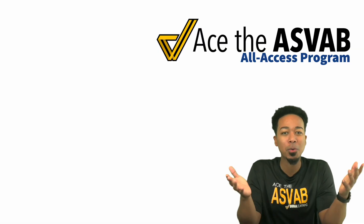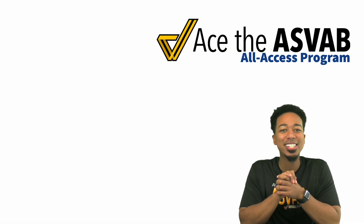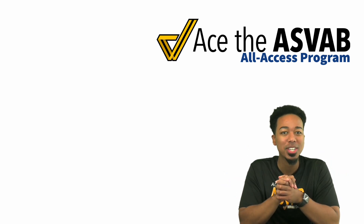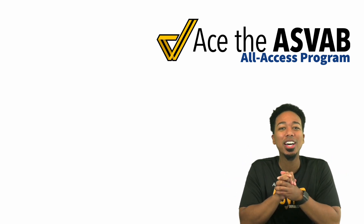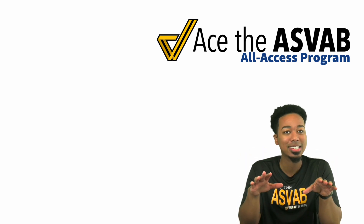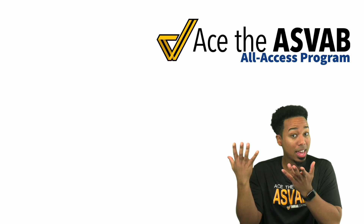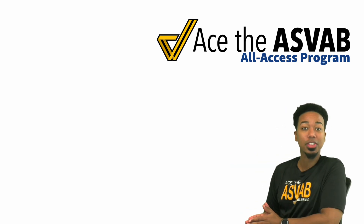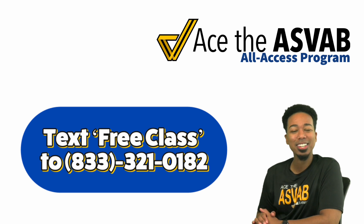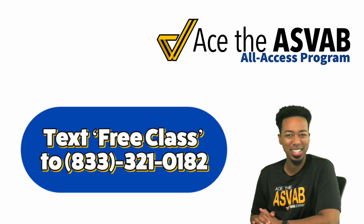As always, thank you for watching our videos — we really appreciate you guys. We do host free classes once a week right here on YouTube, so make sure you're subscribed to the channel. You can go to our schedule page, and you can also get links for the next classes by texting 833-321-182.